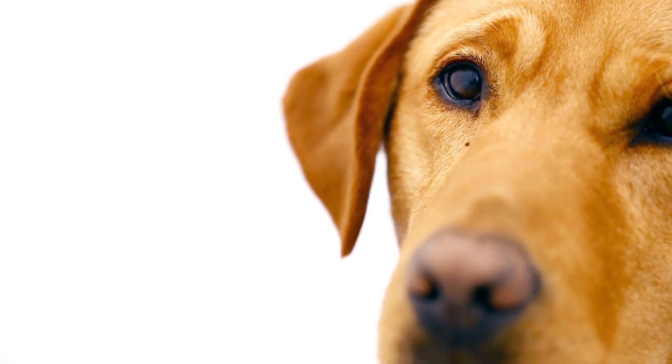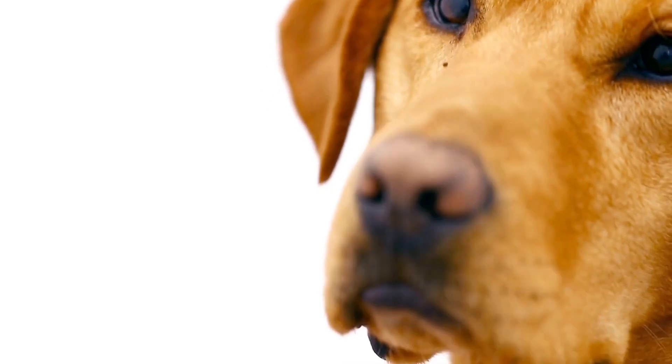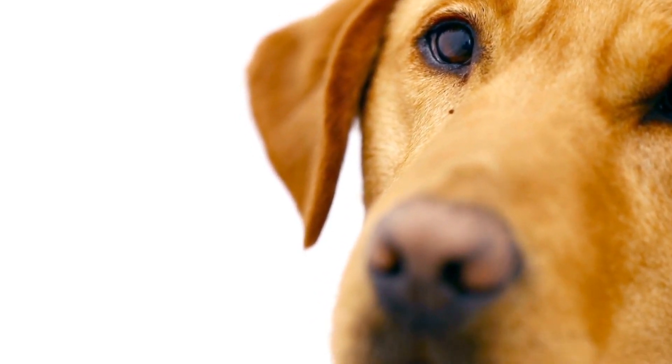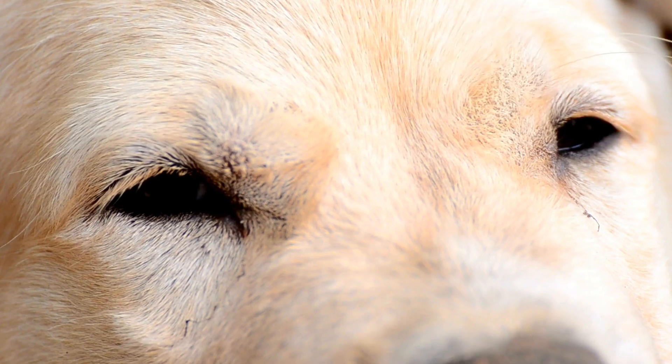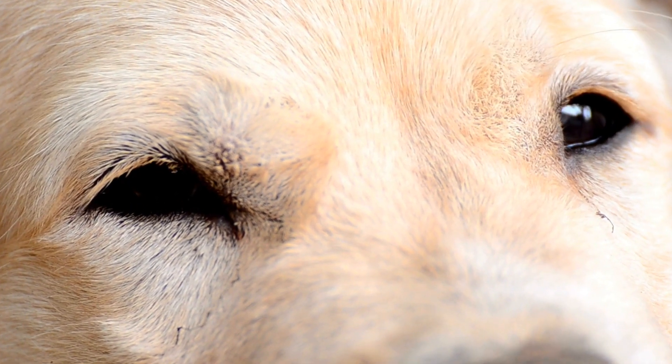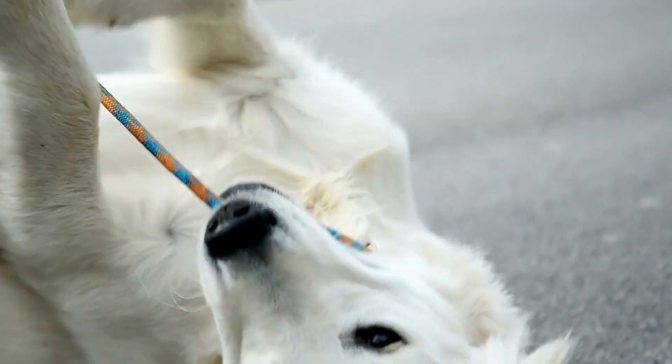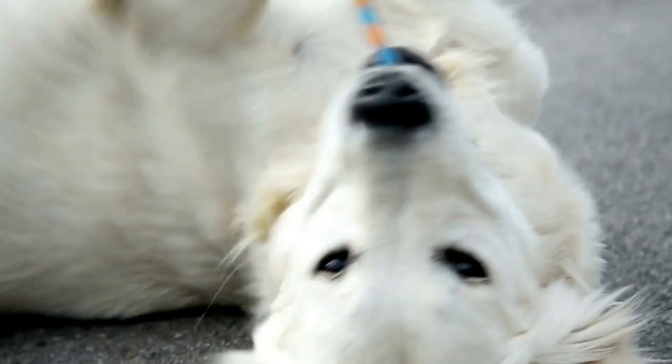When it comes to noise, labs are generally not excessive barkers unless they are bored or have not received enough exercise. Maintaining a regular exercise routine will help keep them calm and prevent excessive barking. Additionally, consider using white noise machines, closed windows, or background music to drown out external noises that might trigger a barking response.